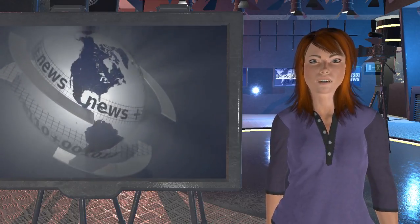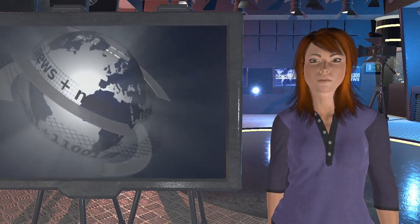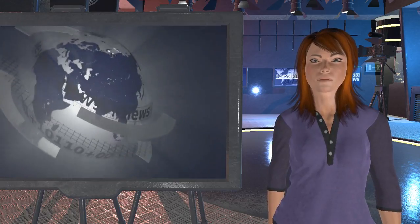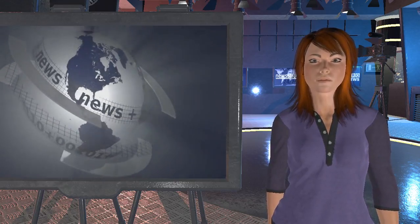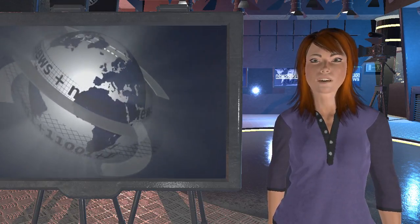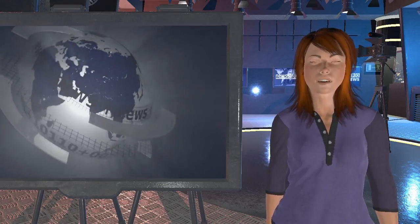The analysis by 38 North, a Washington-based North Korean monitoring project, is based on satellite images of the radiochemical laboratory at the Yongbyon nuclear plant. 38 North said there were also signs of at least short-term activity at North Korea's experimental light water reactor that could be cause for concern.